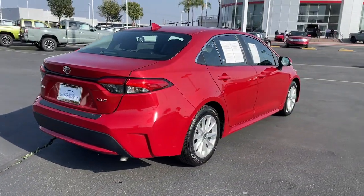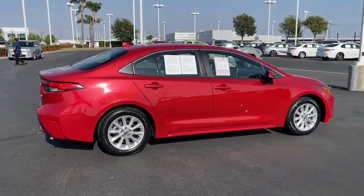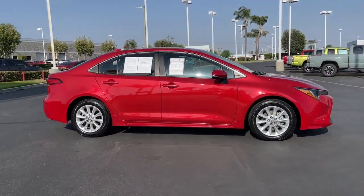From its comfortable driver-centered interior to its lower, wider stance, this reliable compact has all the features you want and the affordability and efficiency you need.